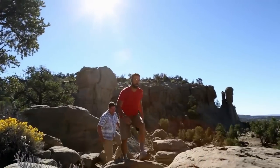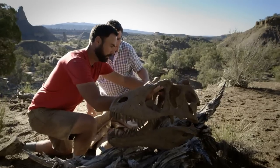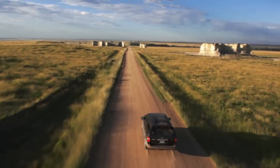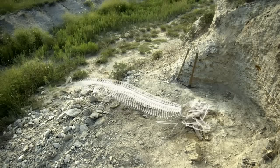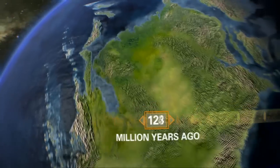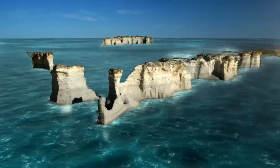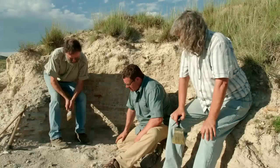Why did North America give rise to so many different kinds of dinosaurs? That makes a grizzly bear look like nothing. The secret may lie in Kansas. Let's go find some fossils. This giant fish once swam in a huge inland sea that split our continent in half for more than 20 million years. This jaw is huge — this must have been an immense fish. 14 feet long. A 14-foot-long fish in Kansas.